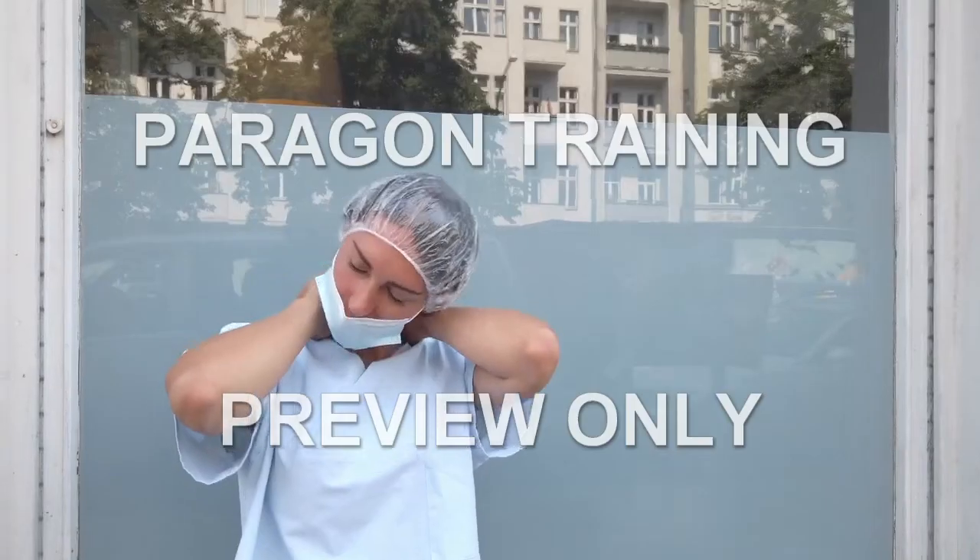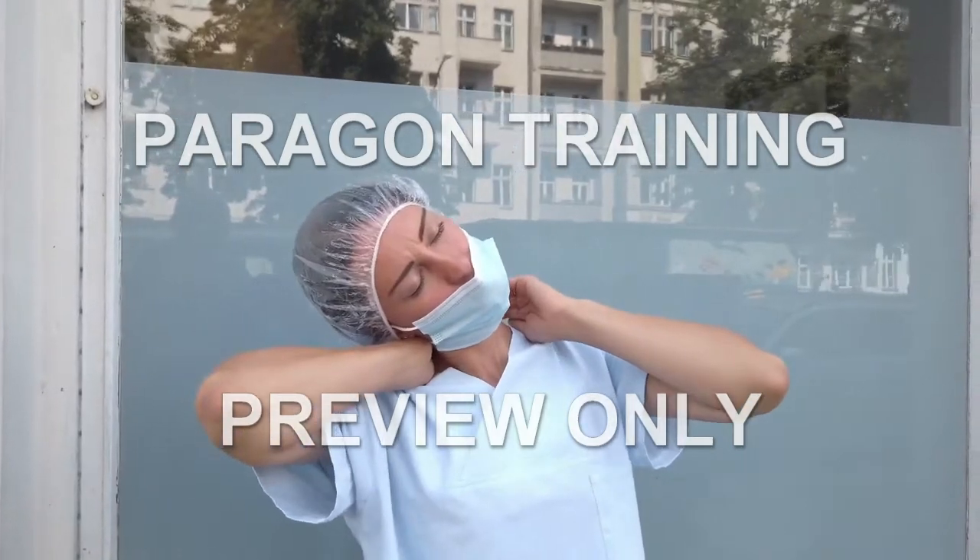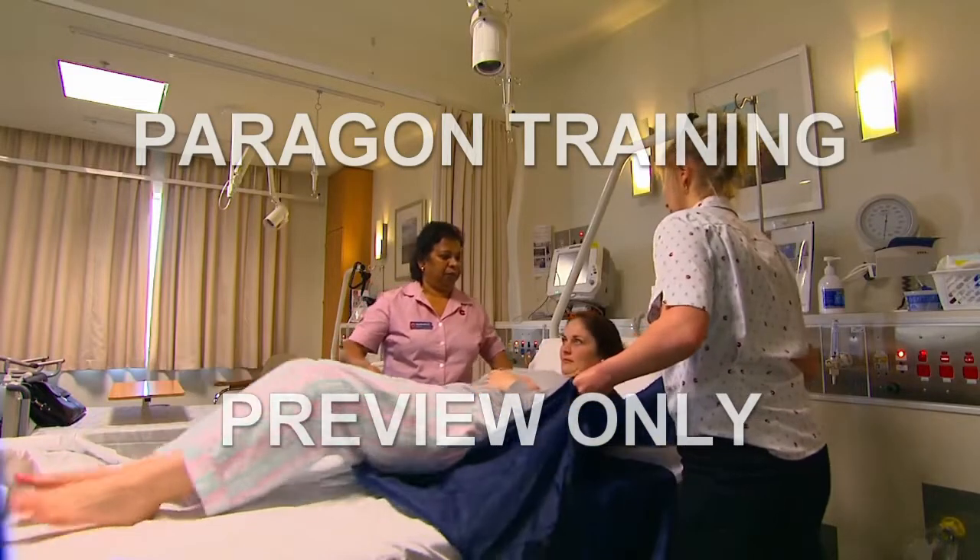Manual handling outranks all other activities in the workplace and accounts for a whopping 40% of this country's workers' compensation claims.